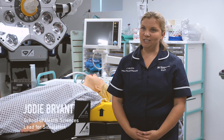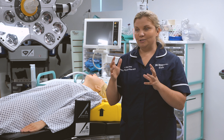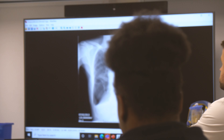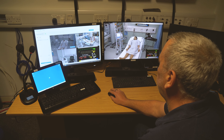My name is Jodie Bryant. I am the simulation-based education leader for the School of Health Sciences. Simulation is what we call a pedagogical technique. It's been around for a long time, but over recent times the use of technology and the kind of teaching around simulation has really expanded.